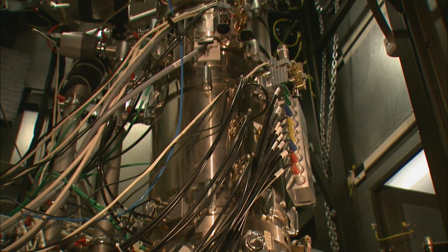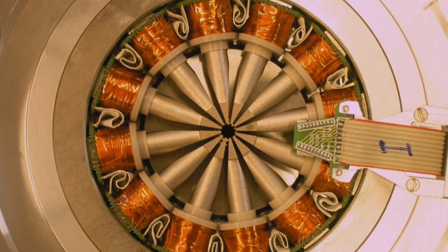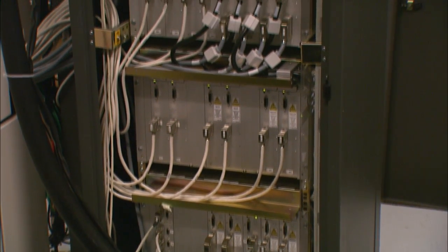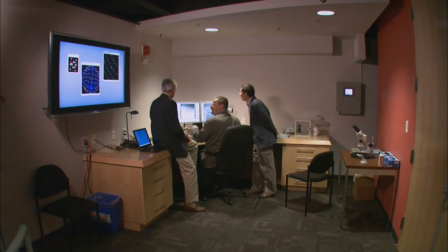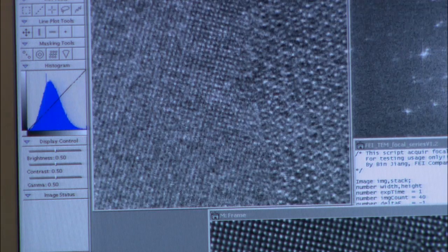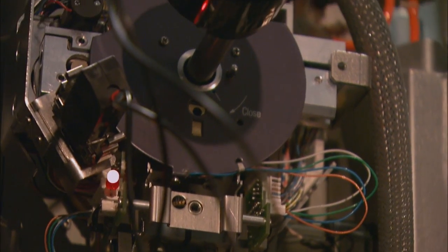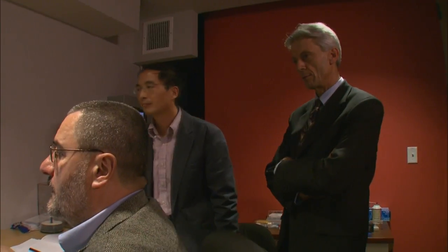An electron microscope corrects spherical aberration by using magnetic fields to bend the electron beams, and that requires a very stable electrical current. In this rack here, we have the power supplies for the correctors. Each of these power supplies is a very high-stability, very modern electronic system. Overcoming spherical aberration is what has made the Berkeley microscope's incredible atomic resolution possible — and that's where it gets its name. The device is called the TEAM microscope, which stands for Transmission Electron Aberration-Corrected Microscope.